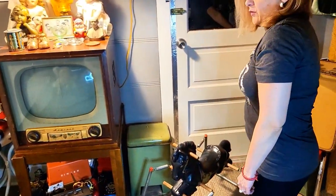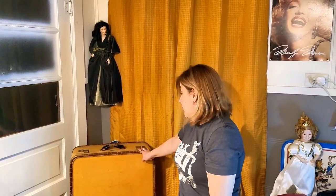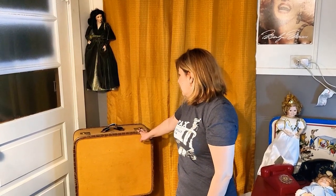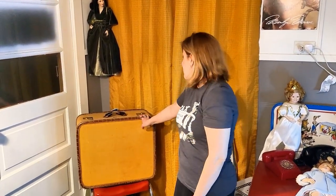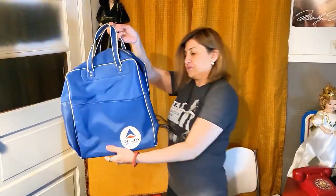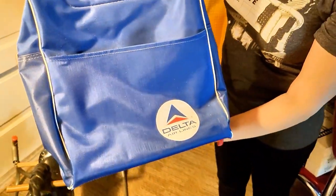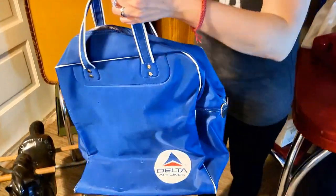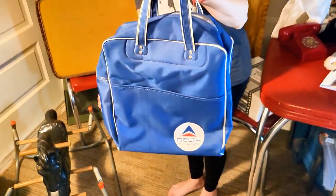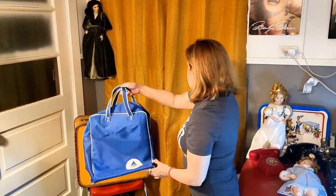We always collect old luggage — they're very popular at our booth. We actually have a lot of luggage sets that sell really well. The bowling bags are the ones that really sell the most. But check — that bag's cool. It's a vintage Delta Airlines bag. What era do you think that's from? Probably late 60s, early 70s.